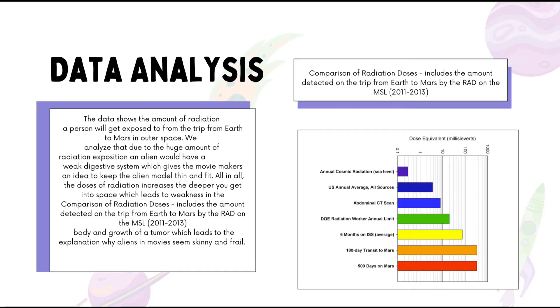The data shows a comparison of radiation doses — specifically, the amount of radiation a person is exposed to on the trip from Earth to Mars. We analyzed that due to the huge amount of radiation exposure, an alien would have a weak digestive system, giving movie makers a basis to portray the alien model as thin and frail. Alien models appear skinny because radiation doses increase the deeper you go into space, leading to bodily weakness and tumor growth.